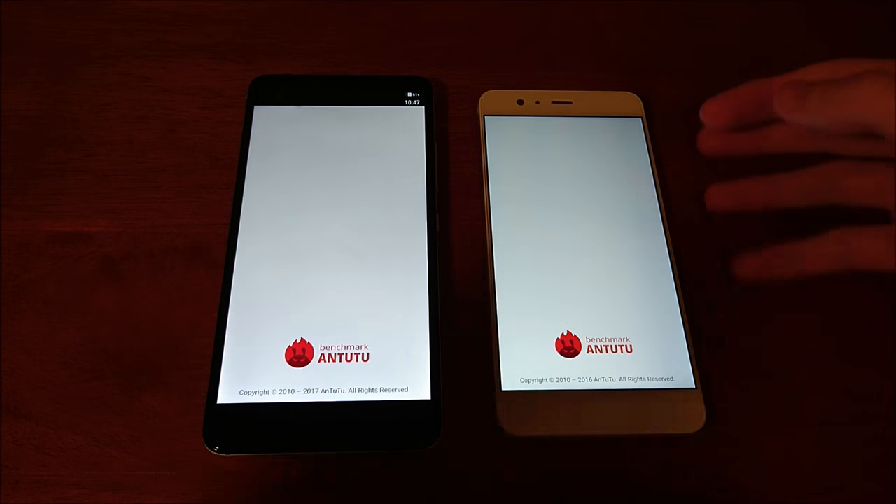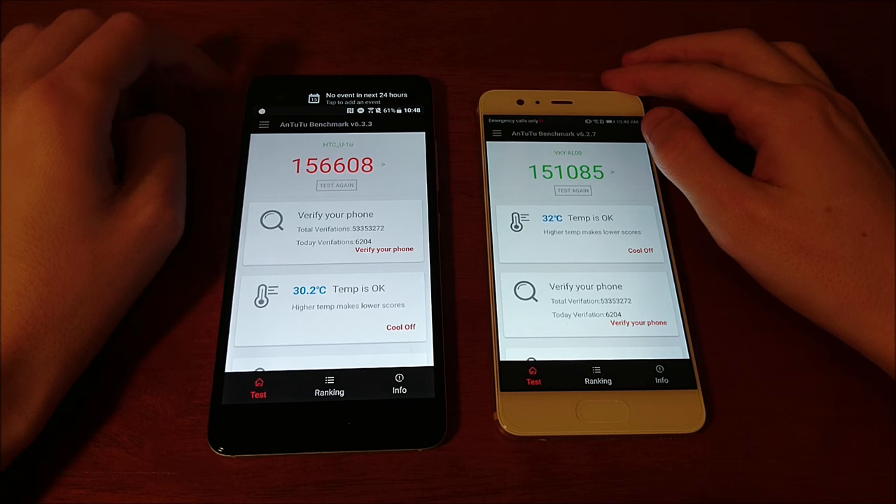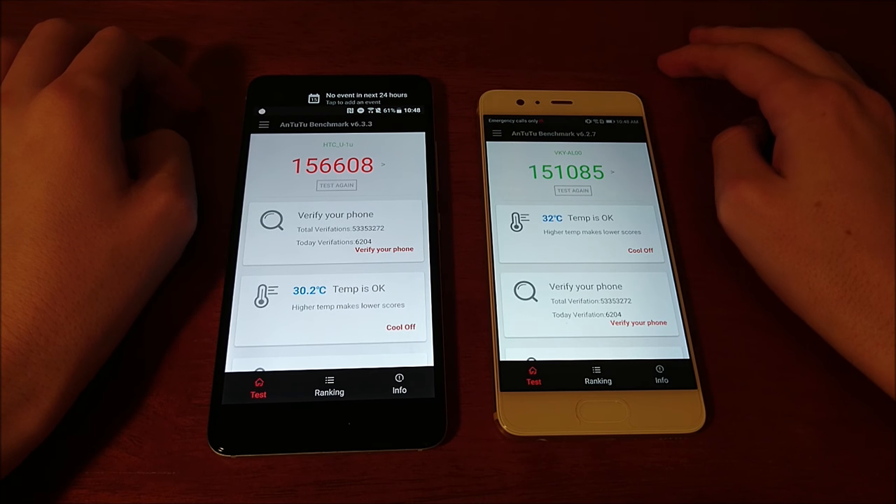Antutu benchmark is actually giving more credit to the Snapdragon 821 — $156,000 for the HTC versus $151,000 for the Huawei. So the HTC wins the Antutu benchmark.